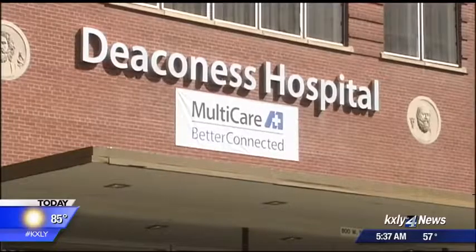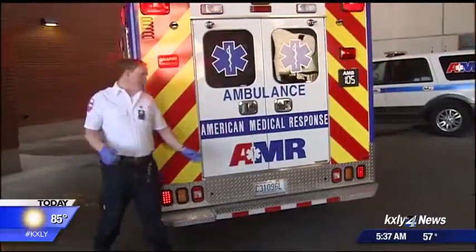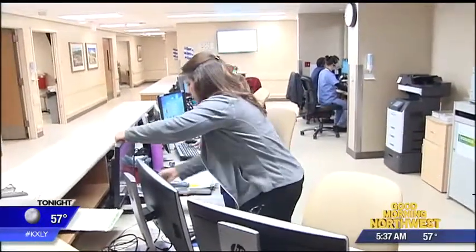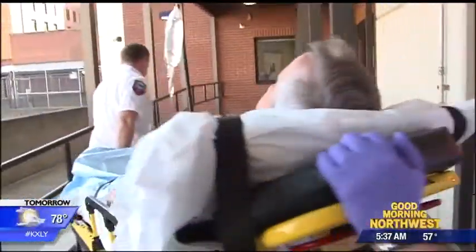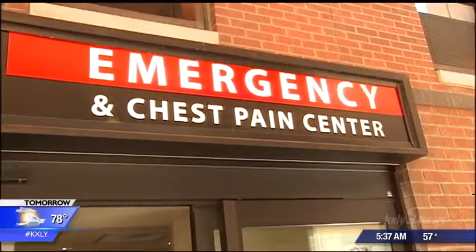When MultiCare Deaconess Hospital is told a stroke patient is on the way, teams mobilize. Every second counts. The average blood clot related stroke will kill 2 million nerve cells every minute. To start stroke awareness month, the hospital rolled out a new plan to shave off as much time as possible and identify the stroke fast.